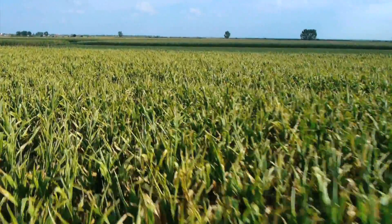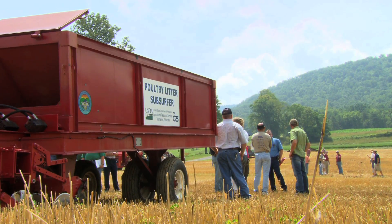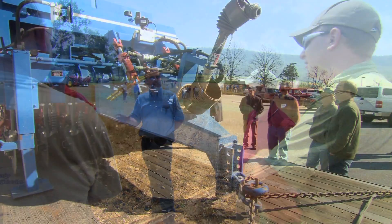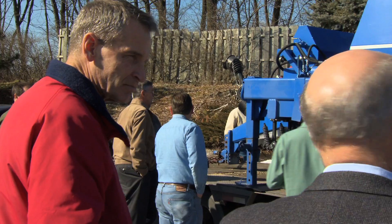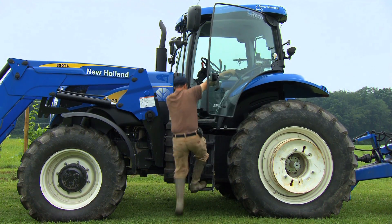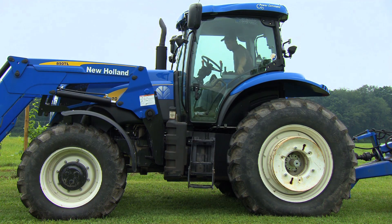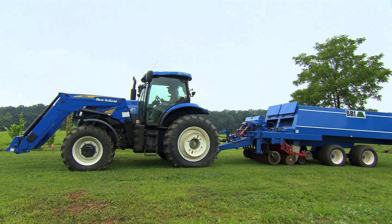In Maryland there were even corn yield increases with the subsurfer. With interest from farm and Chesapeake Bay communities alike, we've been extending our research with the subsurfer to key locations in the region. Our goal is to provide farmers with a reliable method of placing dry manures below the soil surface in no-till and forages. One day we hope that the use of the subsurfer technology will be a common practice among farmers across the bay watershed.